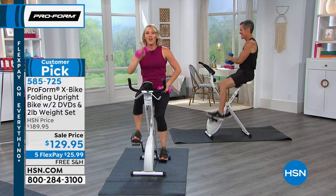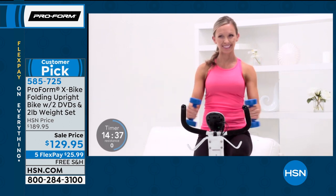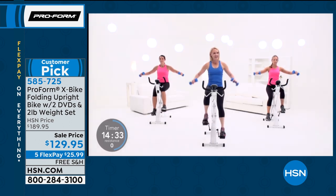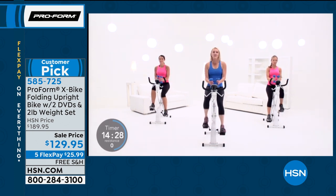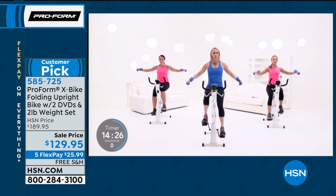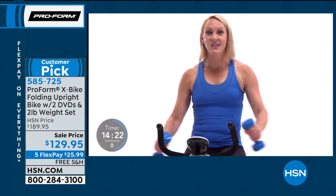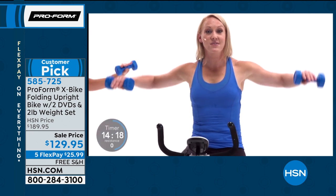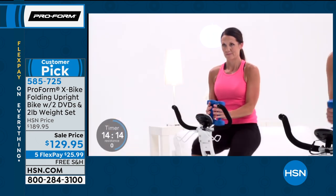Where would you learn how to do all of these moves on your X-Bike? On the DVDs. You get four workout DVDs, and the trainer on the DVDs is me — Melanie Douglas. The DVDs will show you how to use the weights to tone and sculpt your arms and upper body, and really get more variety out of the bike.